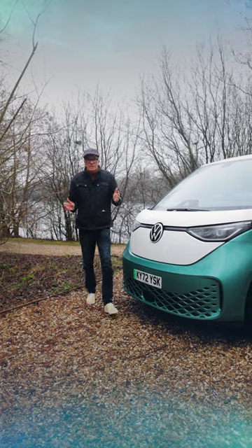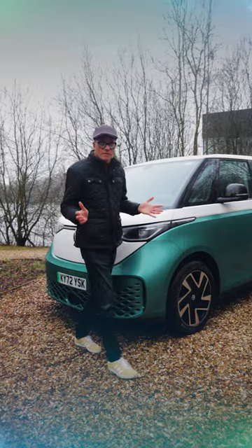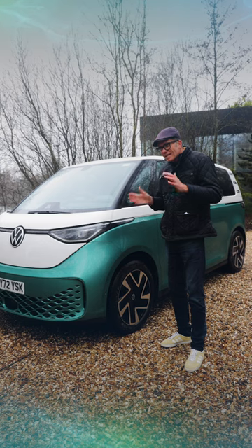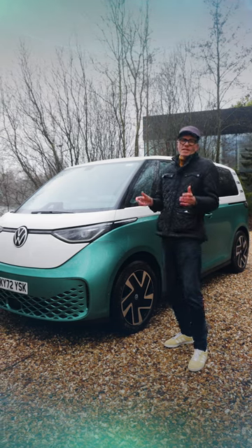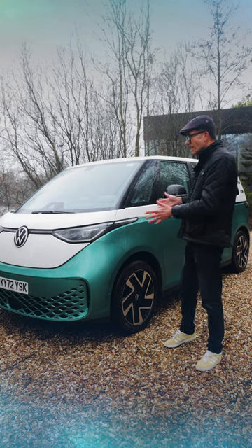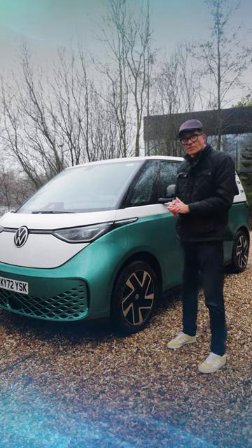It's Easter and that can only mean one thing: Easter eggs. Now at the electrifying.com office, we don't just like the chocolate variety — we also like the design Easter eggs: those clever little touches you find inside a car's interior that you only really discover when you scratch beneath the surface. This car, the Volkswagen ID Buzz, has a load of them, and over the next few seconds I'm going to be showing the ones we've found so far.